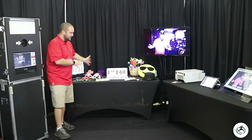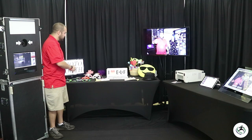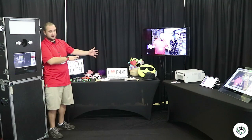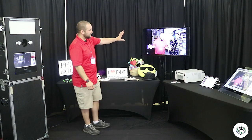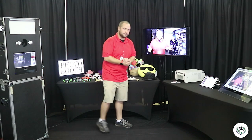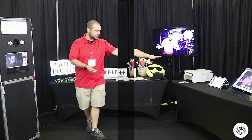Behind me are the fun props, just a sample of what we can bring out to events. We will custom match and theme your props if you wish. We also have our live slideshow, and today we'll be demonstrating our printing services as well as email and social media sharing.